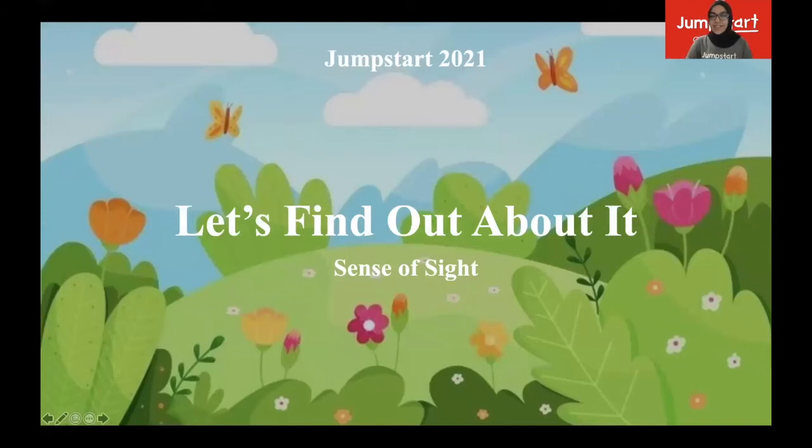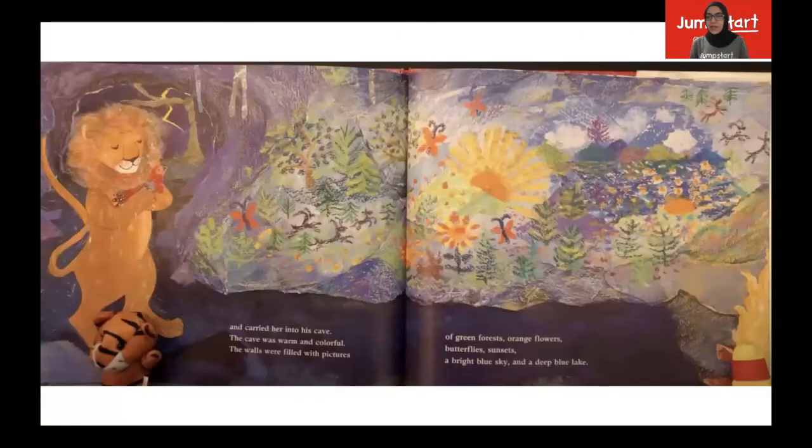Today we'll be talking about the sense of sight. In the book, the lion and the bird speak different languages, and they can't understand each other, but the bird sees that the lion has changed color because of the sense of sight, because of vision and her eyes. At one point in the book, the lion takes the bird into the cave — warm and colorful, with walls filled with pictures of green forests, orange flowers, butterflies, sunsets, a bright blue sky, and a deep blue lake. The pictures are so colorful and bright, and we're able to see all of this because of our eyes.